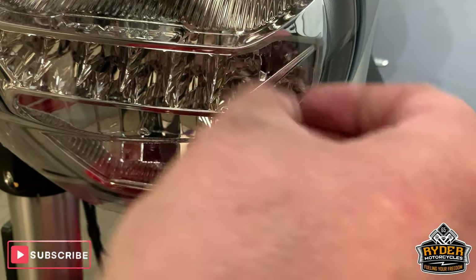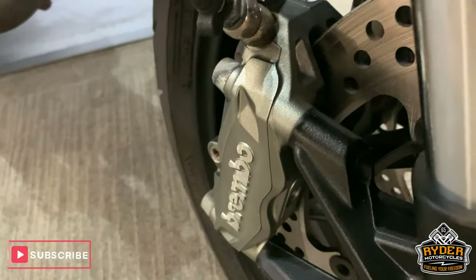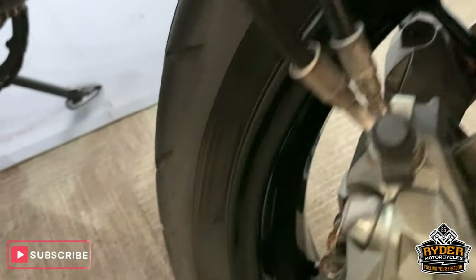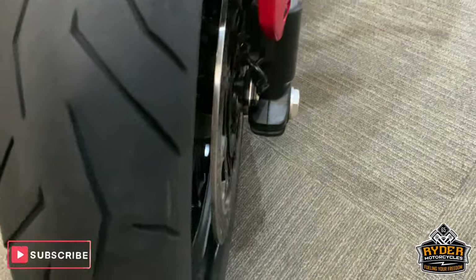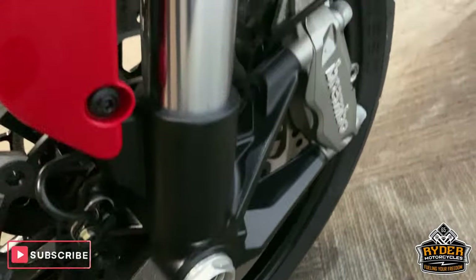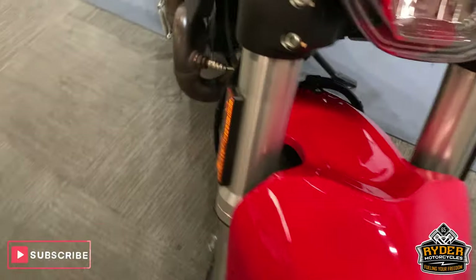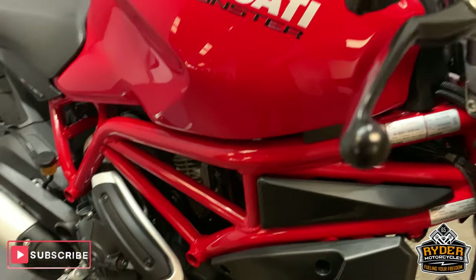Just a little bit of dirt which was left after the valeting. Really nice forks. All the brakes are really good. Nice wheel there — gloss black. All the hoses are nice as well. Nice front tyre. Brake discs good. Indicators really nice.